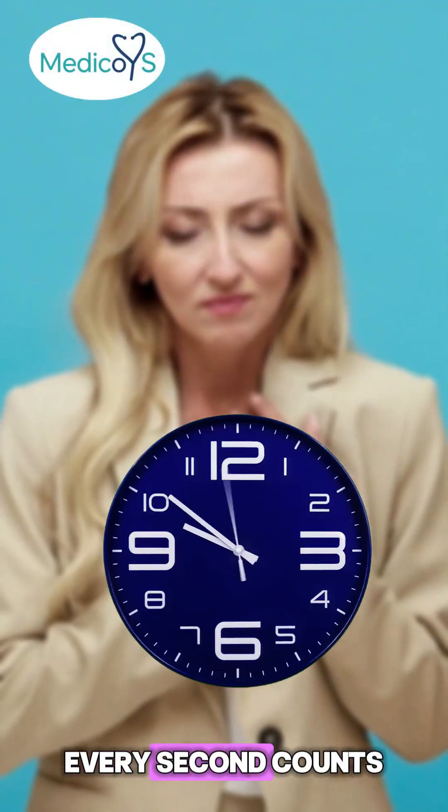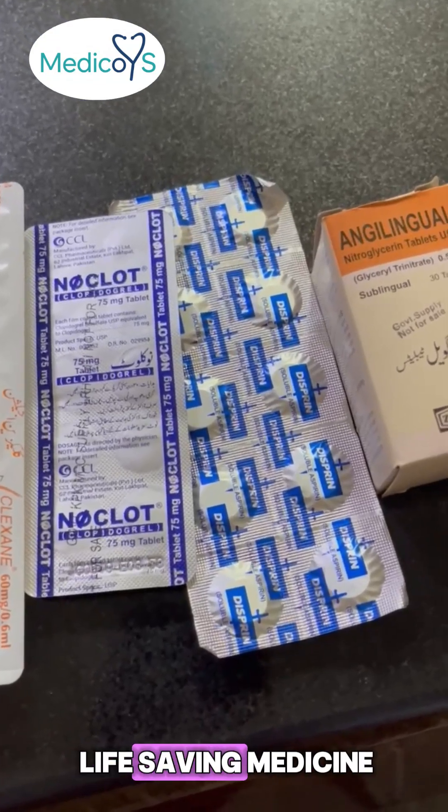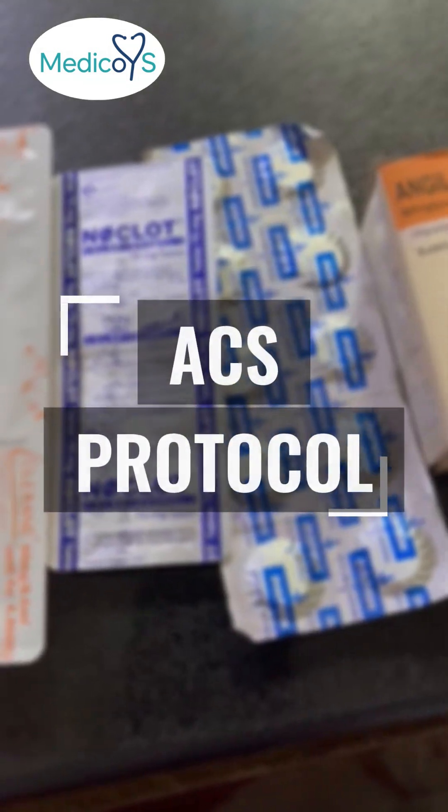Chest pain in the emergency — every second counts. Let's talk about the life-saving medicines used in the ACS protocol and how each one is given.